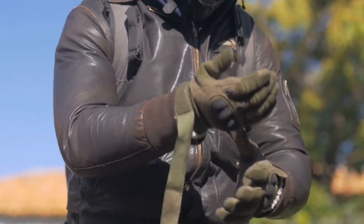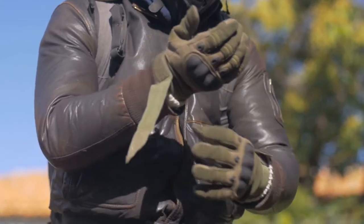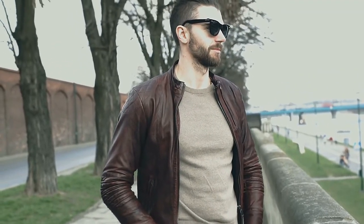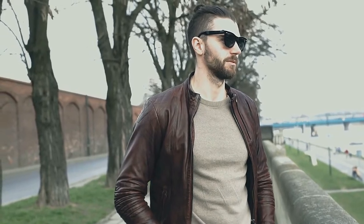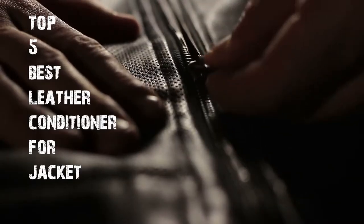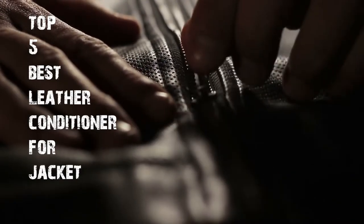Are you struggling to clean and maintain your leather jacket? Do you need to make your jacket flexible and durable? Then you're in the right place. You need a leather conditioner for a jacket that nourishes the natural fibers in the leather and gives back some of its natural oils to keep it flexible and strong. In this video, I will tell you the top 5 best leather conditioners for jackets that got thousands of positive reviews on Amazon and other websites.